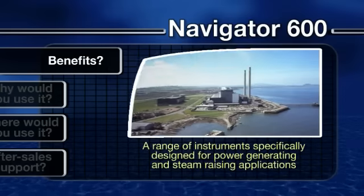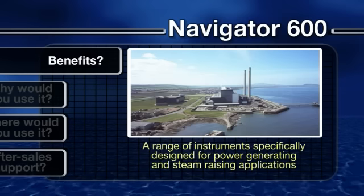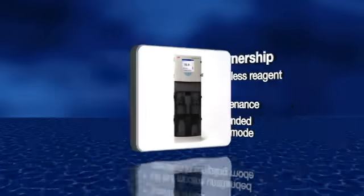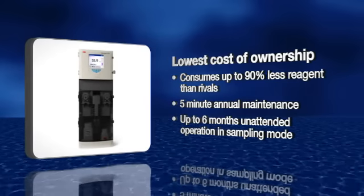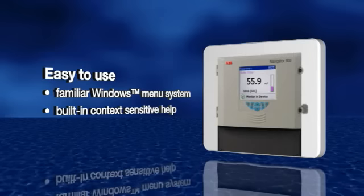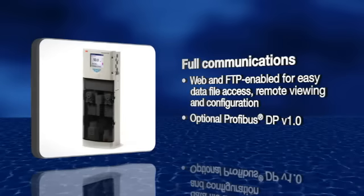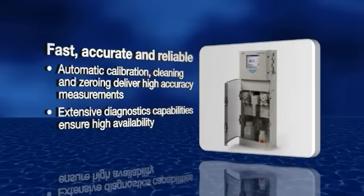The Navigator 600 range of instruments is specifically designed to meet the needs of power-generating and steam-raising applications, and provide operators with a host of world-leading benefits. These include lowest cost of ownership, ease of use, full communications, and fast, accurate and reliable performance.